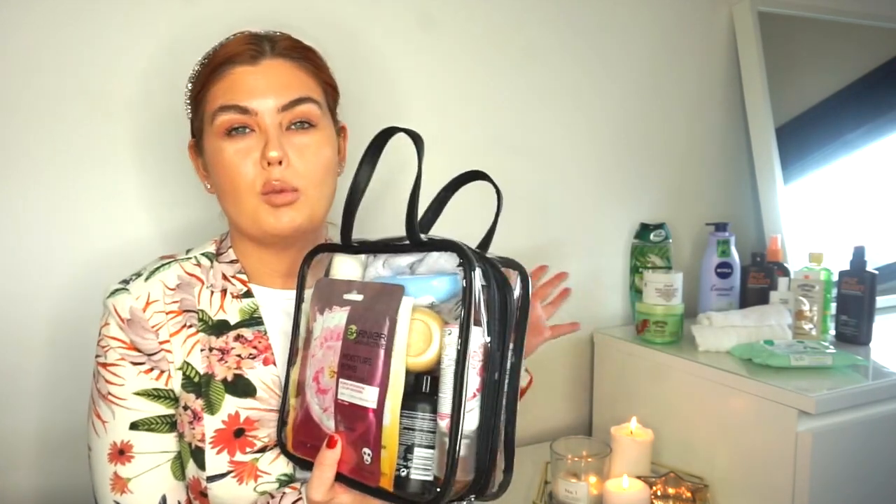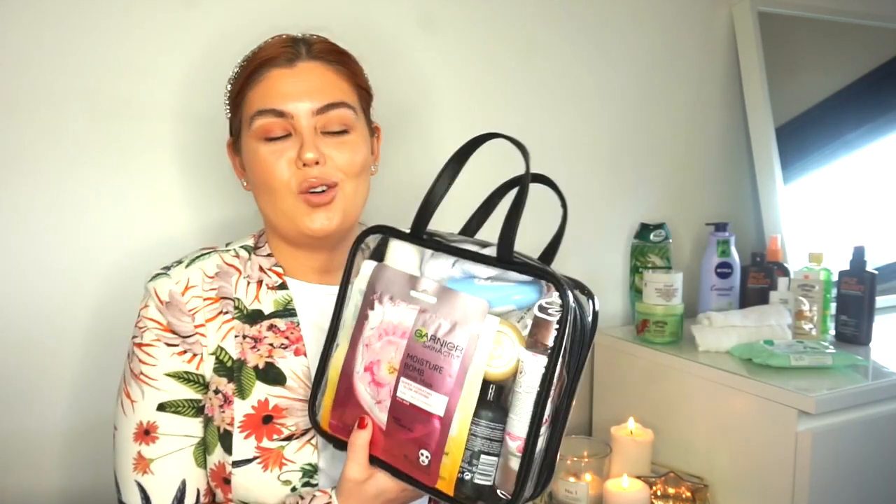So I'll go through all my products - my skincare, hair care, all that kind of stuff is in here. I don't like to put my SPFs in the bag though; I keep them separate. One side is all my skincare and the other side is all my toiletries, so let's go through my skincare first.